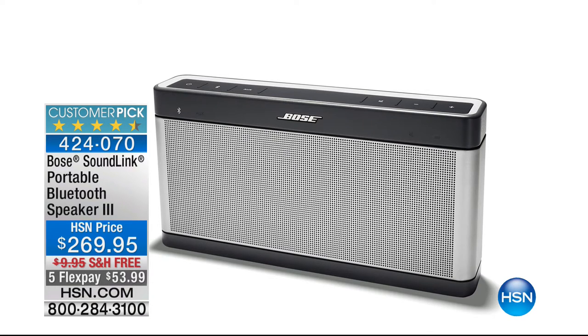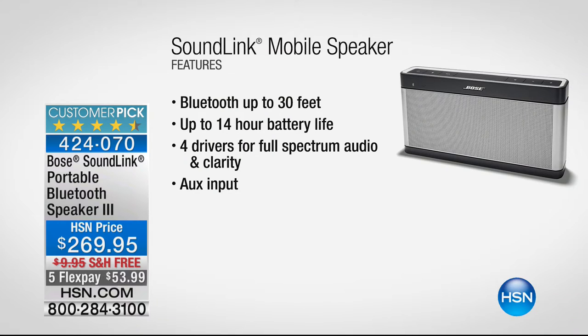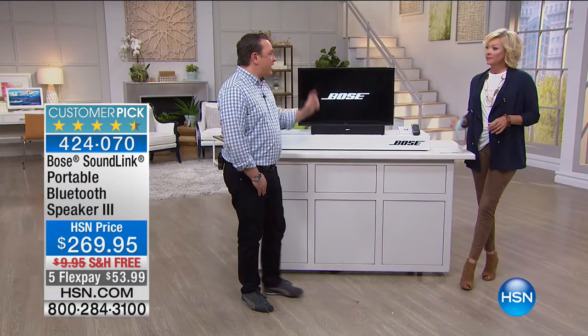We also want to let you know about the SoundLink portable Bluetooth speaker number three. This is really focused on one singular idea — the best possible sound from a portable Bluetooth speaker. This is our premium model — it doesn't have the speakerphone capability, it's just in service of big, bold sound. Bluetooth up to 30 feet, battery life up to 14 hours, and four drivers so you can enjoy big, powerful sound from a Bluetooth speaker that goes in your backpack. It's really nice having you, David — twelve years with Bose, training other employees on the technology.